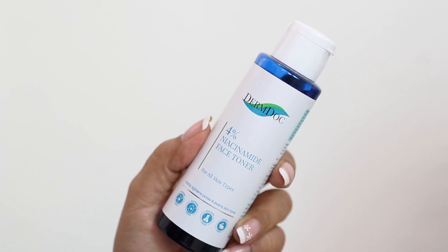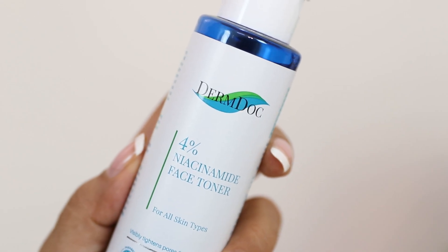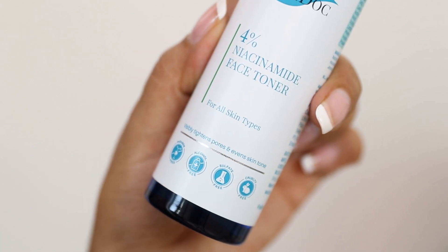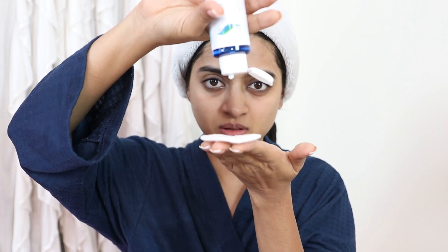For the next step, we need to tone the face. For this, I have the DermDoc 4% Niacinamide Face Toner — an alcohol-free, paraben-free, sulfate-free formula designed to be perfect for all skin types. It's a great astringent. You just have to use a little bit for pore tightening, regulating sebum production, and also reducing the appearance of large pores.